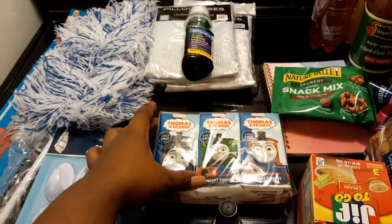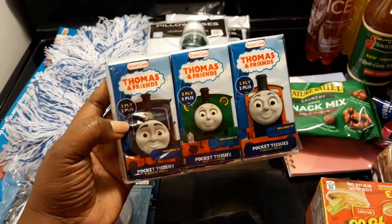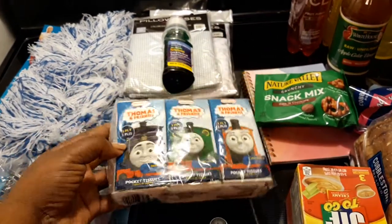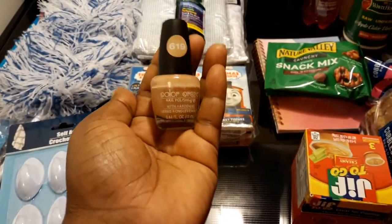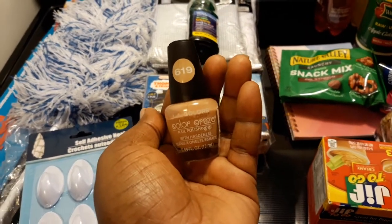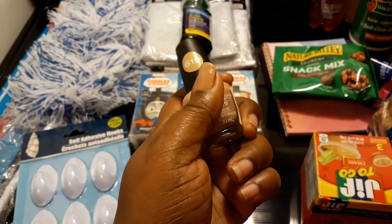I did buy some Thomas and Friends two-ply on-the-go tissues for my son because he's been dealing with sinus infection as well. I also bought myself some of this nail polish by Color Craze — it's called Simply, in number 619. When I was there I definitely tried the color on.